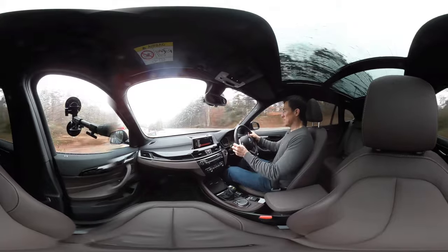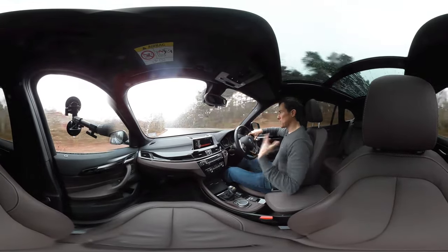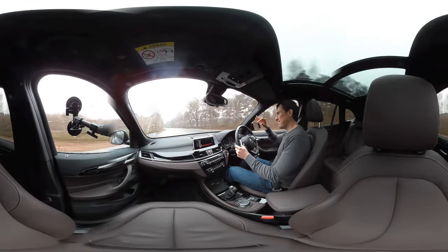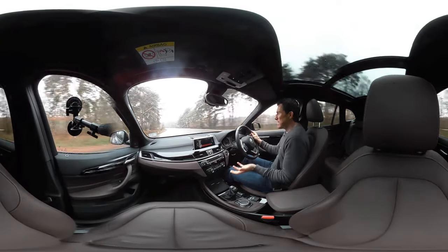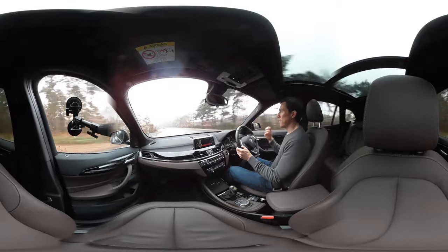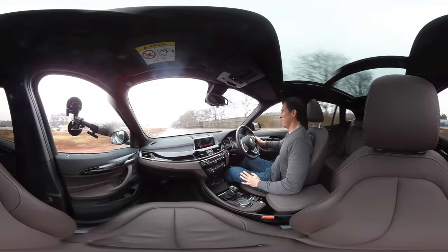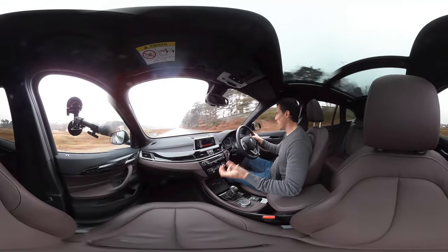This X1 might not be rear wheel drive but it still feels sporty - it feels like a BMW. They've managed to make their cars have that sense that you can feel exactly what they're doing. They are engaging, fun cars to drive, and this is no exception.